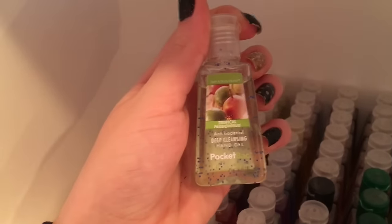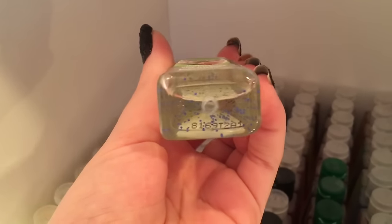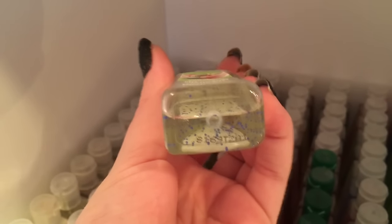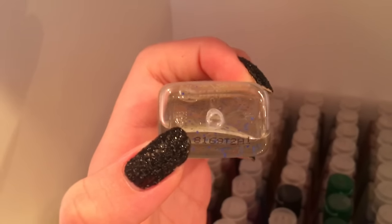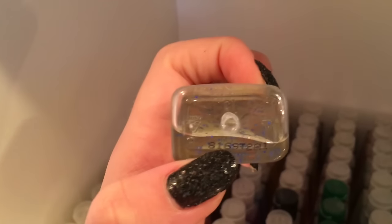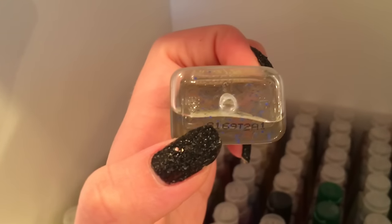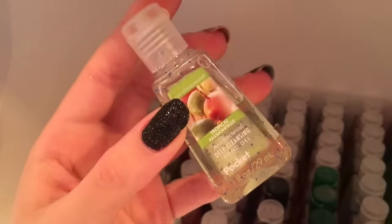First I have Tropical Passion Fruit, and this is from 2008 so it's very rare. I also want to show you guys how you can tell how old your pocket bacs are. For this one, the first digit is an 8, which means it was from 2008. Then if you look at the next three digits — 169 — that means it was made on the 169th day of 2008. So for those of you who were always curious about that, that's how you can tell.